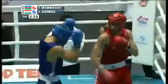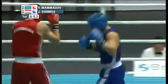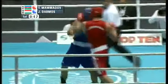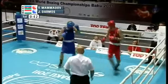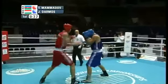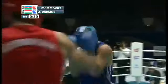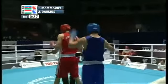Darmos throws a chopping right hand and a left, and Mamadov, content to stay on the outside, should be boxing. He seems to be thinking about how he wants to approach this. The first round is a crucial one — there are only three rounds in these bouts, and it's a chance to get ahead in scoring, which you could use to your advantage throughout the remainder of the bout.